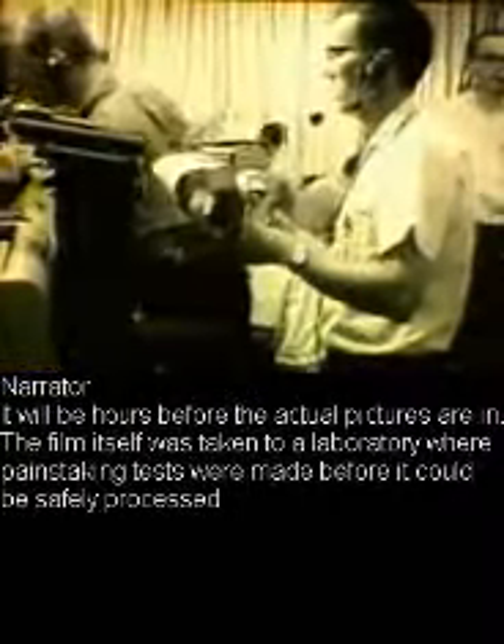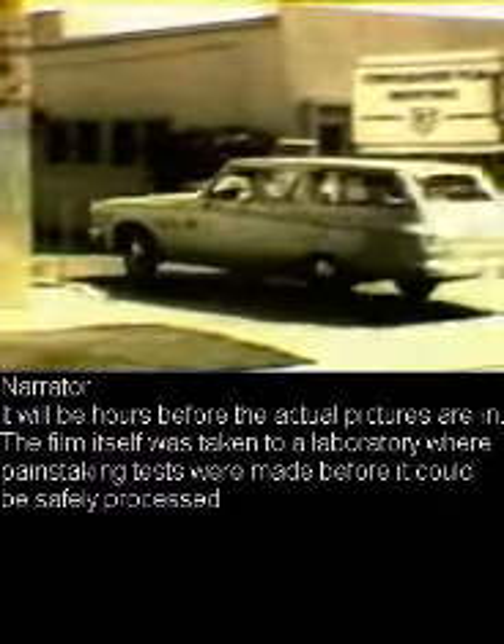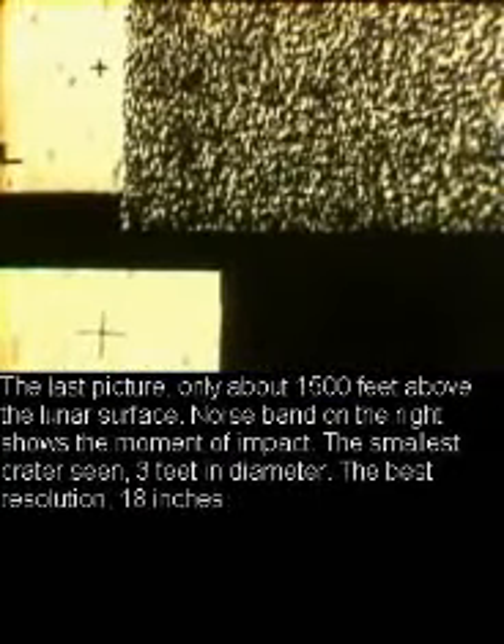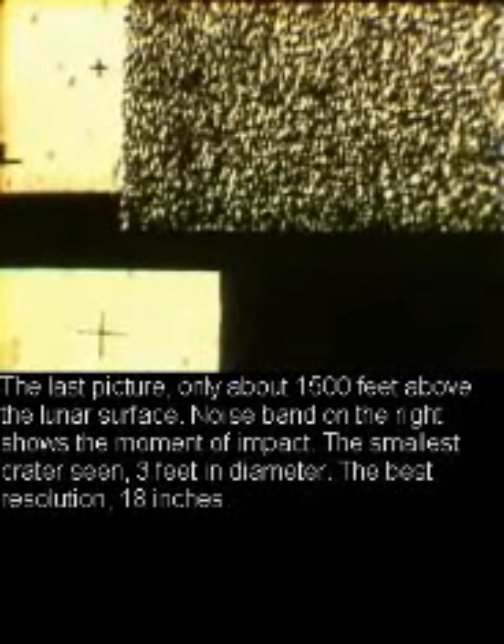It would be hours before the actual pictures were in hand. The film itself was taken to a laboratory where painstaking tests were made before it could be safely processed. The last picture was taken only about 1,500 feet above the lunar surface; a noise band on the right showed the moment of impact.